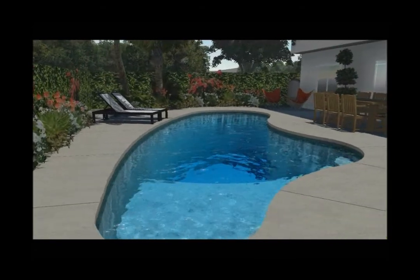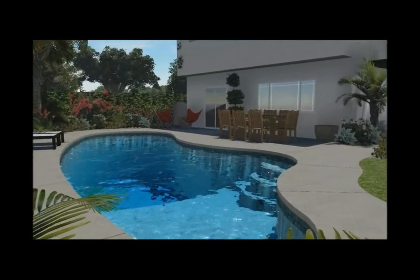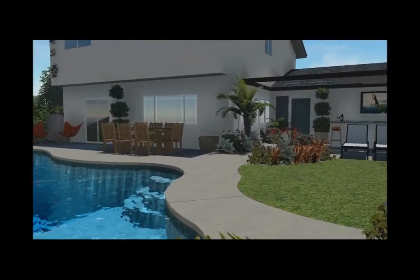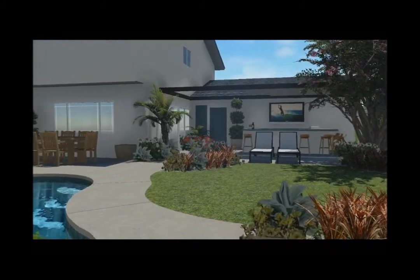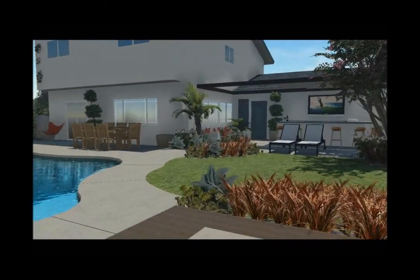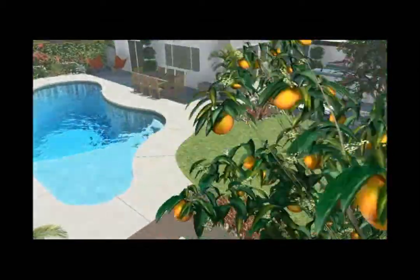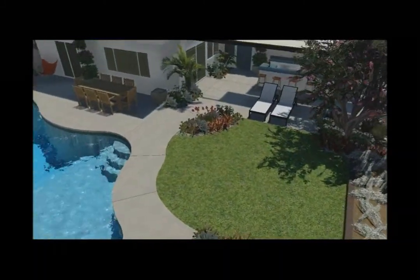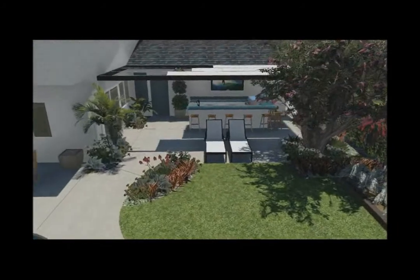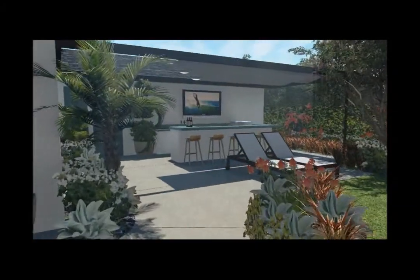Looking at the new tile and the new pebble surface in the pool. We have some lawn area, with lots of succulents and grasses and roses in the planters. And coming back through the citrus tree there, you'll see kind of a bird's eye view.